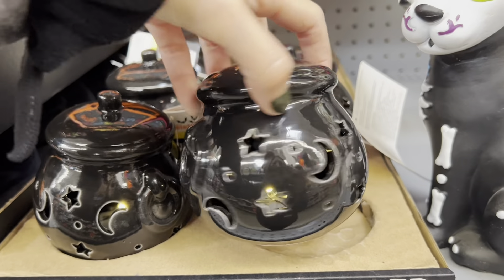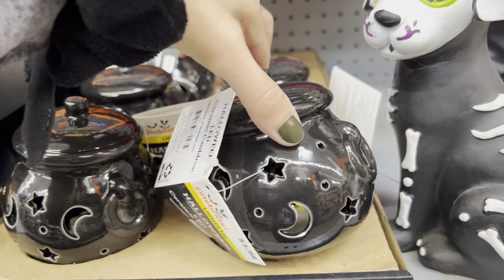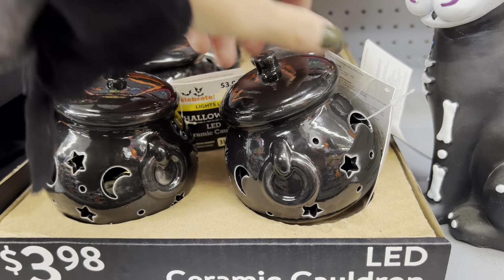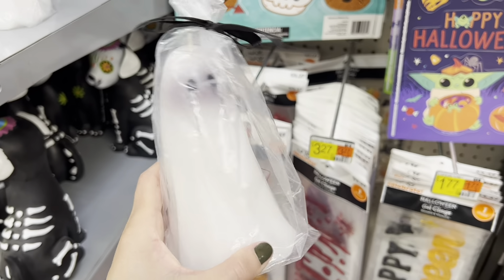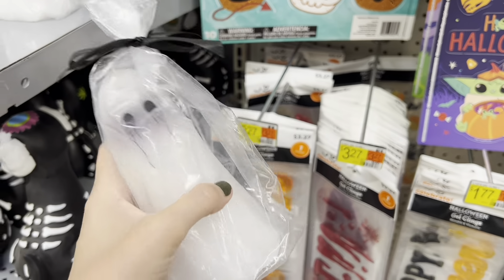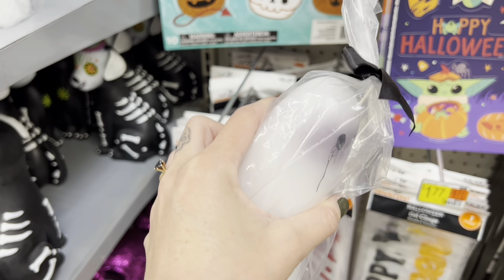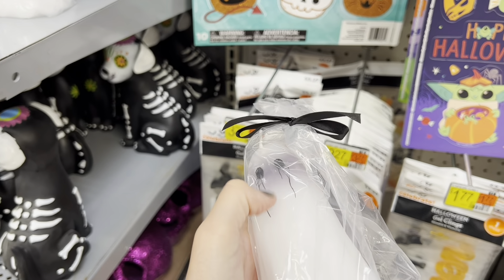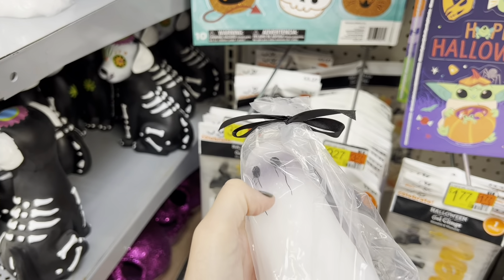This is also pretty neat — it's a ghost but he's crying and bleeding tears. It says it's a bleeding ghost candle, so I wonder if it actually bleeds when you light it. That's really cool. I love it — he's a sad ghost. This one is $6. We've got some sugar skulls in here too — the Día de los Muertos stuff. There's a cute cat and a doggie that looks like a villain.